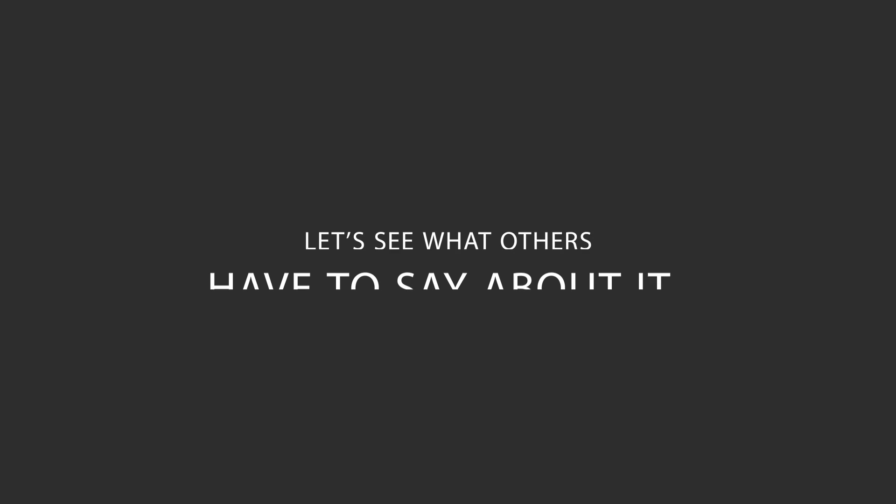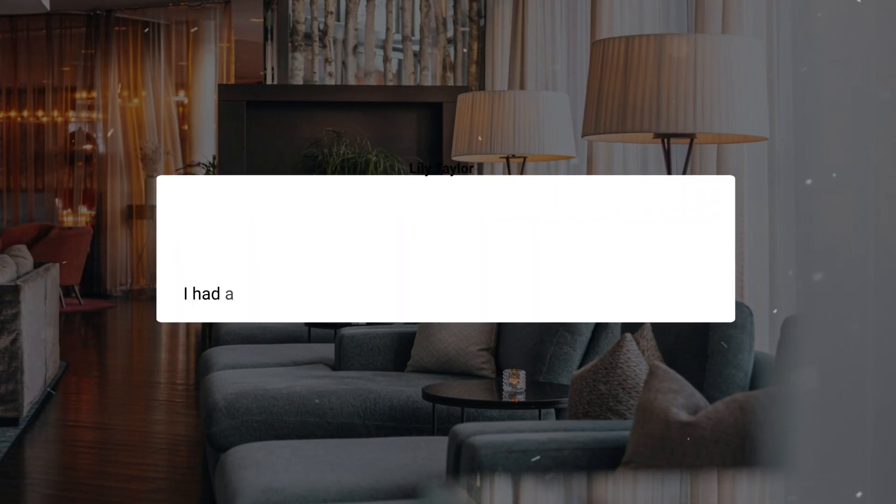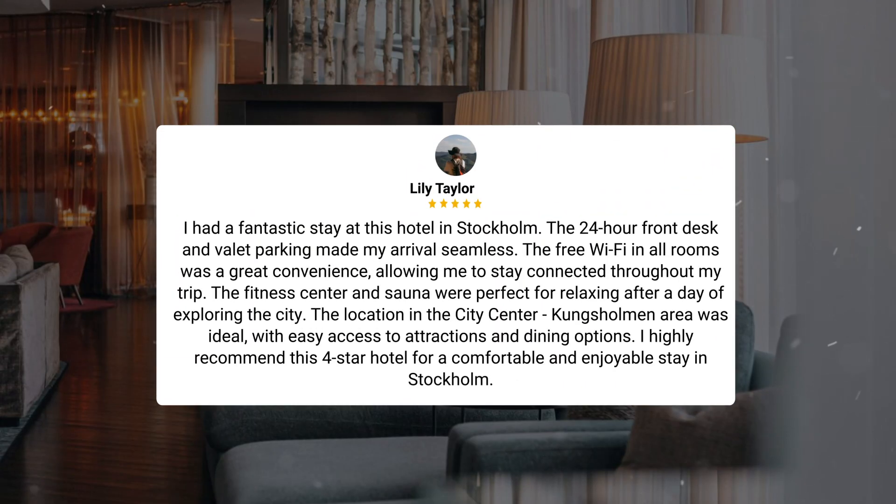Here's what other travelers have to say about this hotel. I had a fantastic stay at this hotel in Stockholm. The 24-hour front desk and valet parking made my arrival seamless. The free Wi-Fi in all rooms was a great convenience, allowing me to stay connected throughout my trip. The fitness center and sauna were perfect for relaxing after a day of exploring the city. The location in the Kungsholmen area was ideal, with easy access to attractions and dining options. I highly recommend this 4-star hotel for a comfortable and enjoyable stay in Stockholm.